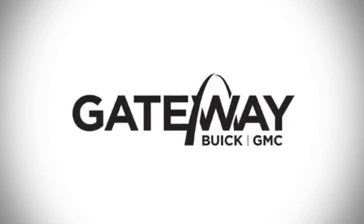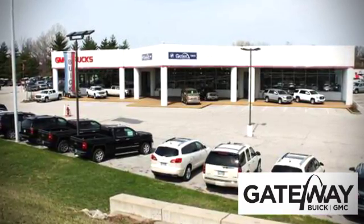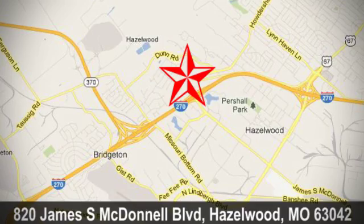At Gateway Buick GMC, we offer 16 acres of new, certified and top-quality pre-owned vehicles. Conveniently located at 820 James South McDonnell Boulevard in Hazelwood, Missouri.